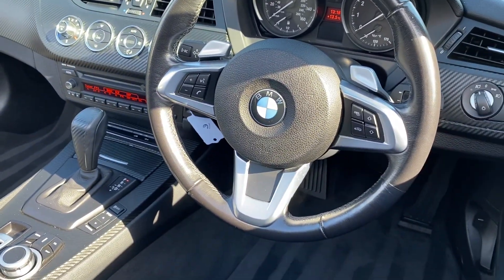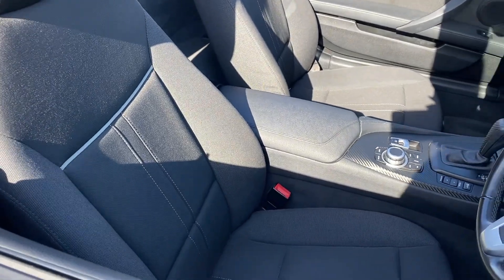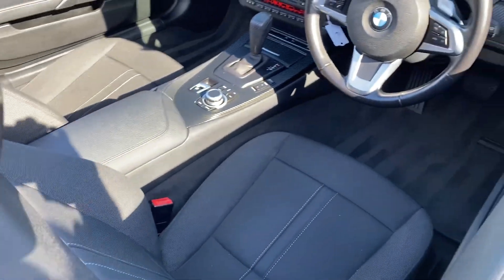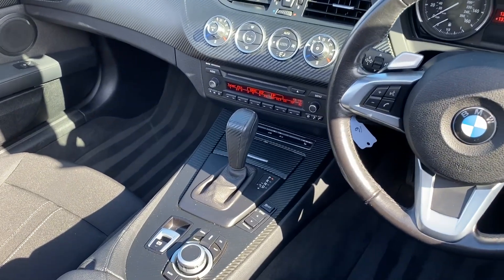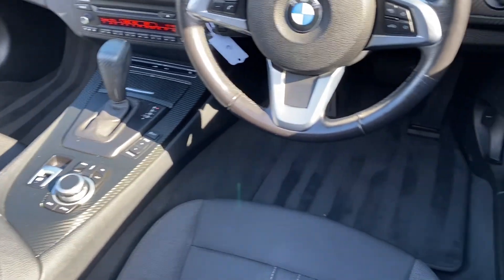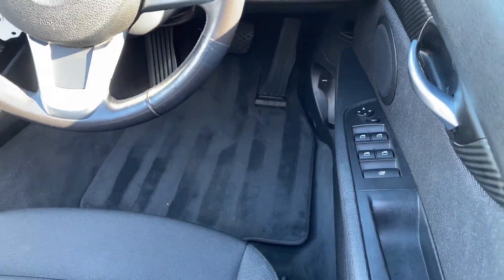You've got a multi-function steering wheel and nice cloth seats in very good condition, as you'd expect given the mileage. We've got dual zone climate control, heated seats, electric roof, automatic headlights, and electric windows and mirrors.